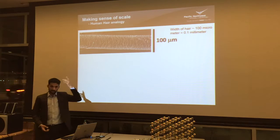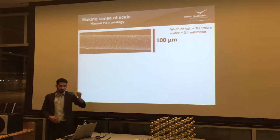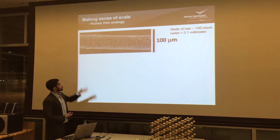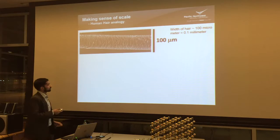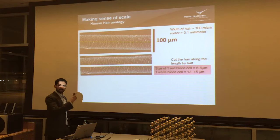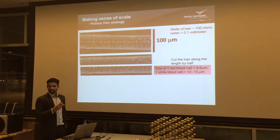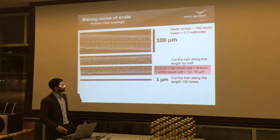Just to give you the sense of scale: all of our hair on our head — if we take it and put it in a scanning electron microscope, that's basically the image of somebody's hair. Typically hair can vary; mine is about 100 microns or so in diameter. That entire line is 100 microns. If you cut it in half, you can make two 50-micron-sized pieces. The size of one red blood cell is about 6 to 8 microns; one white blood cell is about 12 to 15 microns. If you take this hair and cut it 100 times, you can get one micrometer.